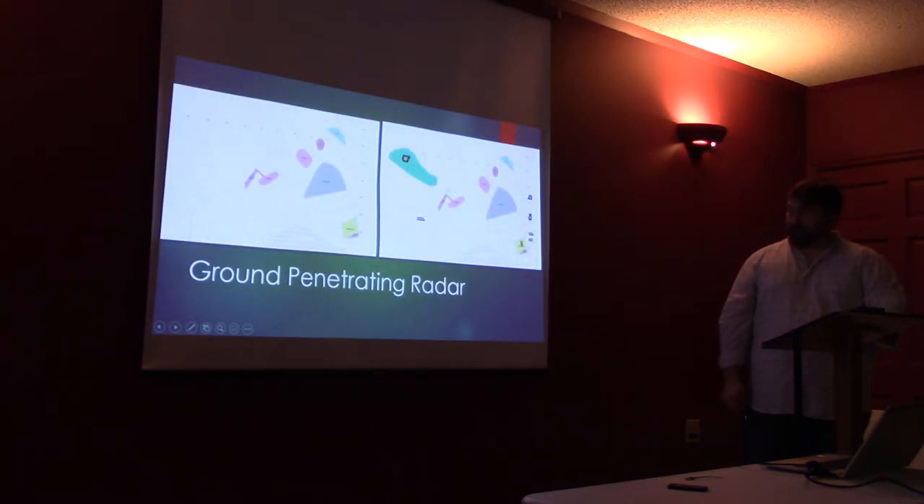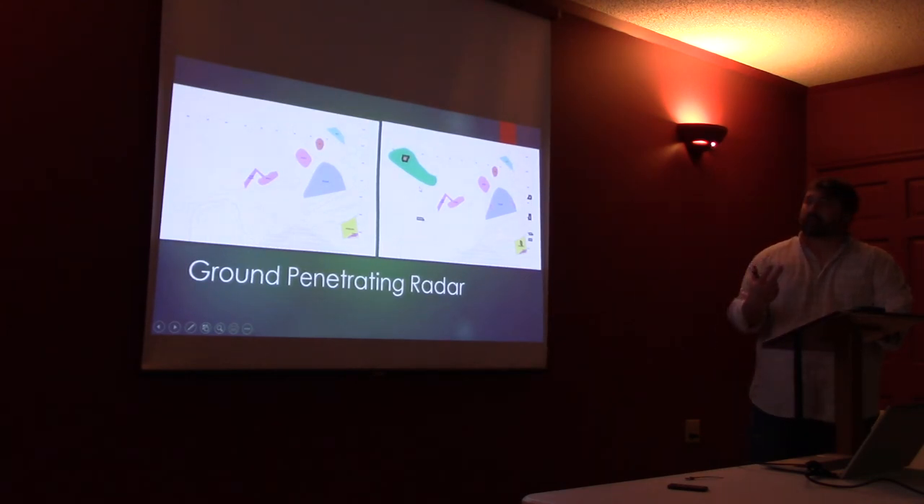Ground penetrating radar is the newest aspect of our work at Fort Congaree. What it does is send a radio signal into the earth, and the returns that come back are plotted in a map so that you can see various densities or differences in densities between the signals.